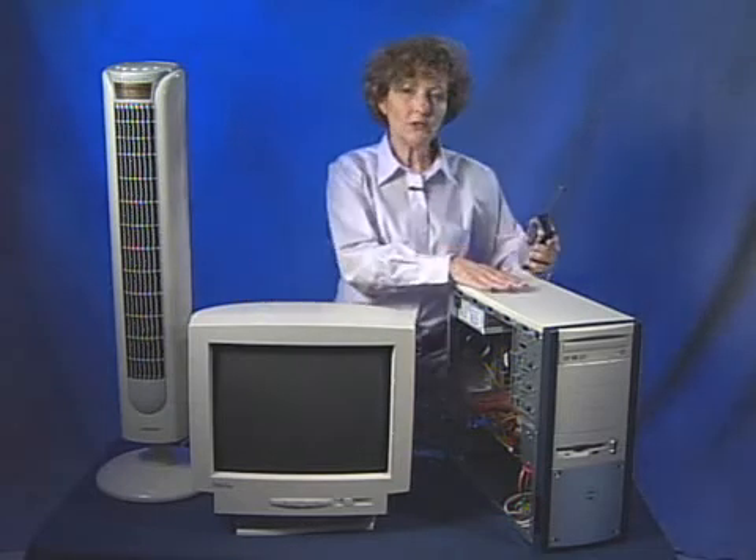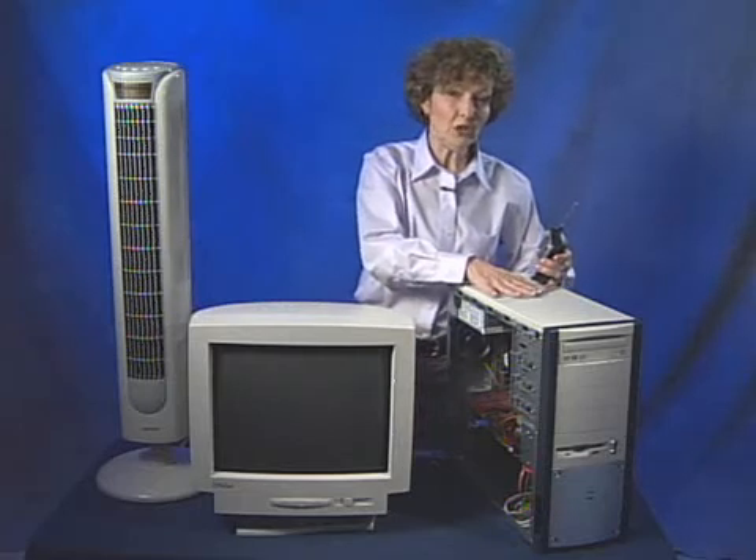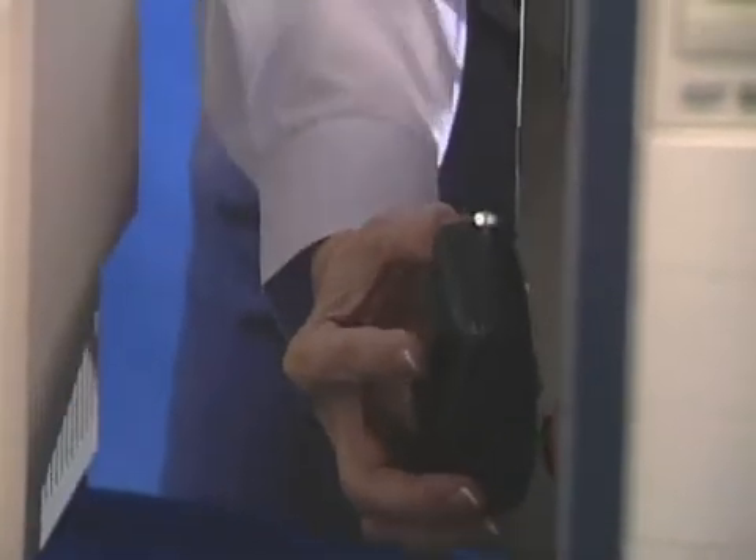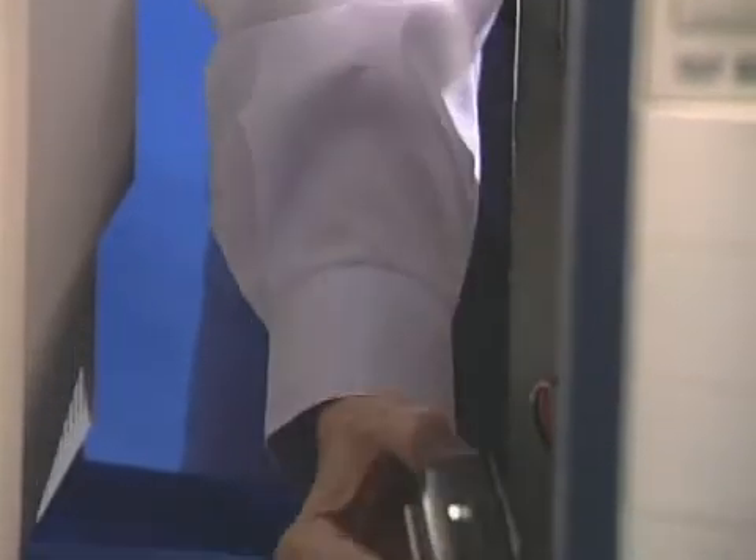Bring it close to electronic equipment and I begin to hear a little interference. Down the side of this computer where the case is on, there's not much. But notice the difference when I go down the side where the case side cover is removed — I can hear some interference around all of these wires.